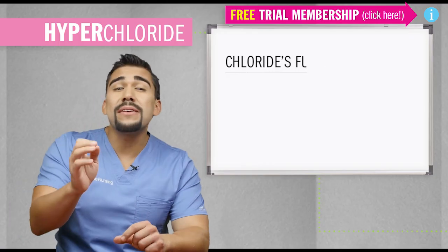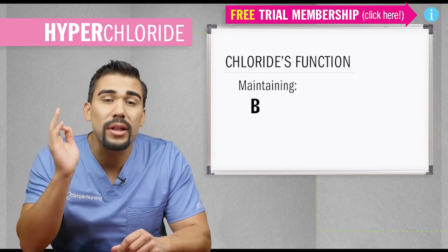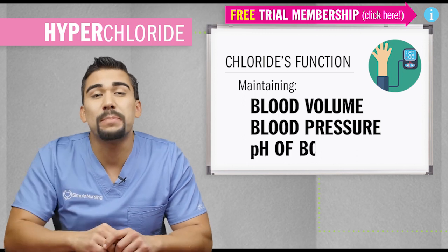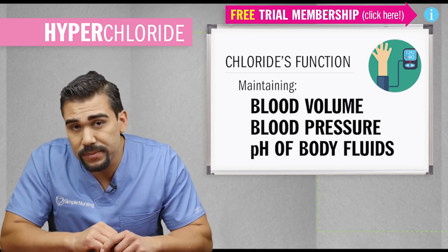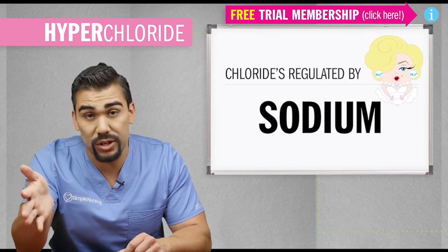Chloride's main function is to help her sister, salty Sodium, to maintain blood volume, blood pressure, and the pH balance of your body fluids. Regulated by Sodium, her super salty famous sister.